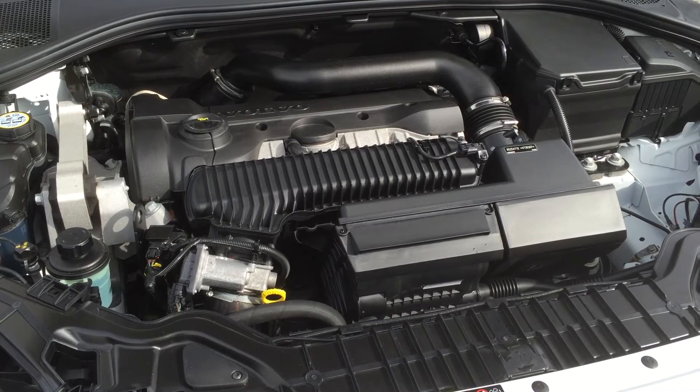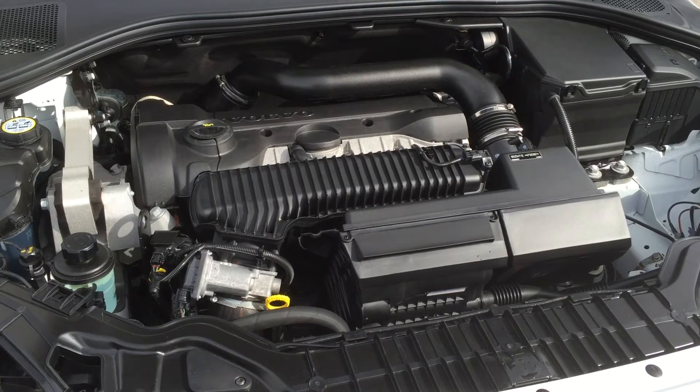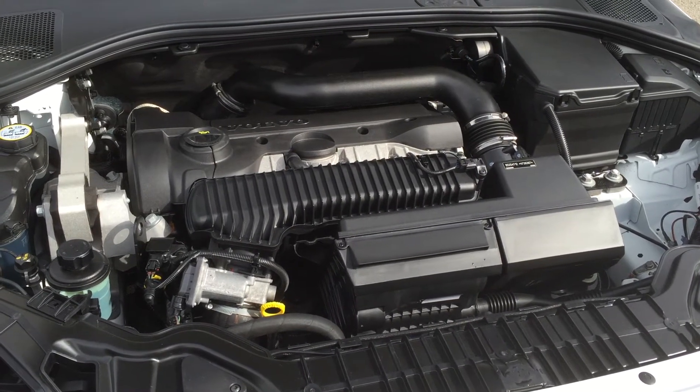It's a stronger engine — it gives you the fuel consumption of a four-cylinder and yet the power of a six-cylinder, and it's turbocharged. It also runs on regular fuel, which is awfully nice.